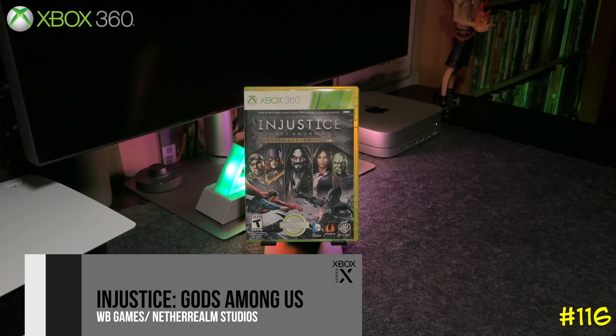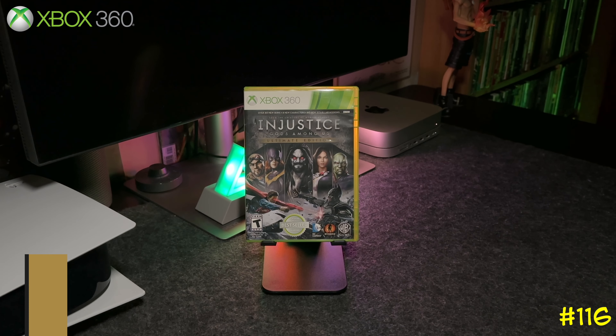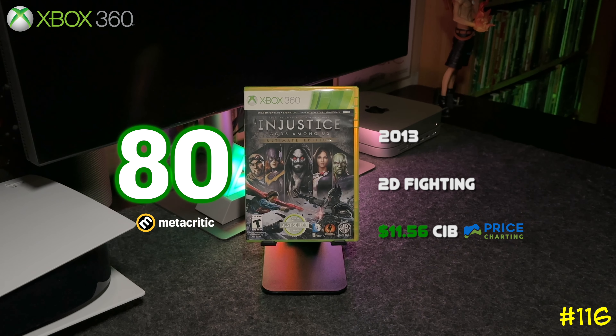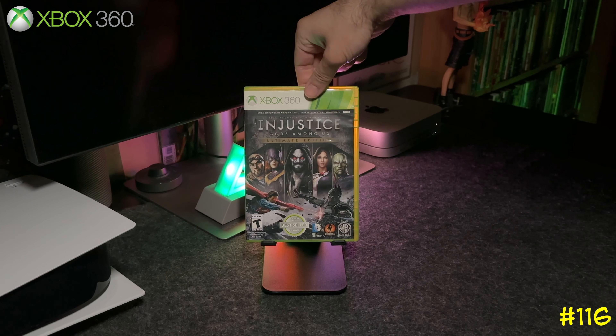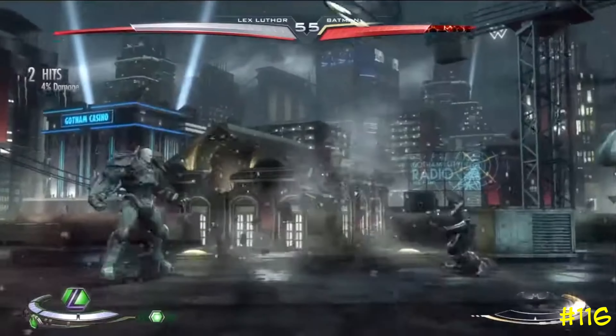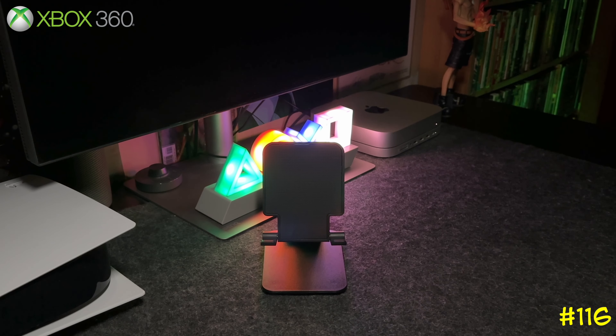Number 116 is Injustice: Gods Among Us by WB Games and NetherRealm Studios — the same team that developed the latest Mortal Kombat games. This one was released in 2013 and is basically the definitive edition of the game.